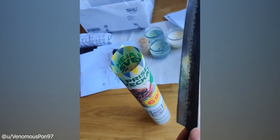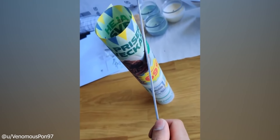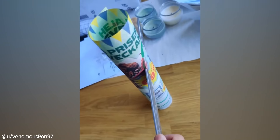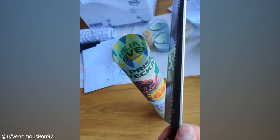We all love seeing a satisfying slice of an object in perfect proportion. This person has heated his knife and cut a small portion of a cylindrical paper. The rest of the paper, unruined, with a small section cleanly removed. Such a sleek cut.